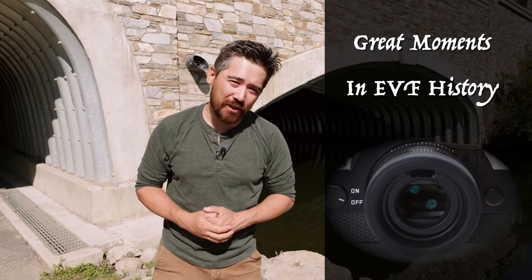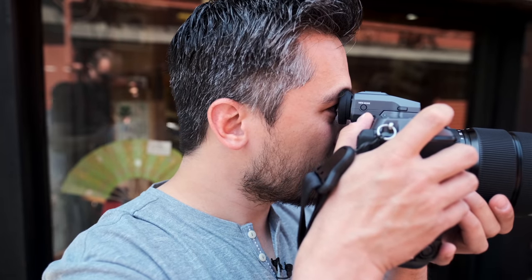Welcome back, DPReviewTV friends. I am your host, Chris Nichols. Please join me for an installment of Great Moments in EVF History, where we explore our personal favorite milestones in the wonderful world of the electronic viewfinder. It has changed our world, it has evolved our photographic art, and today we will explore a few gems.